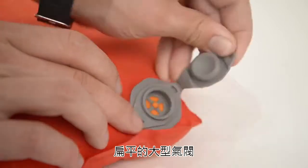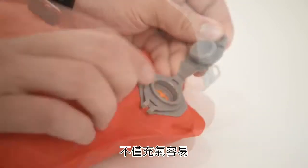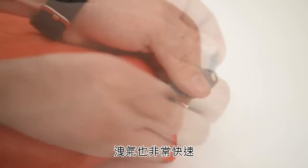It has a slim profile, a large intake port for easy inflation, easy pressure fine tuning, and a super fast deflation rate.